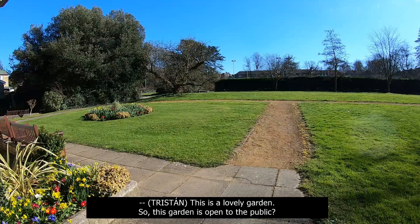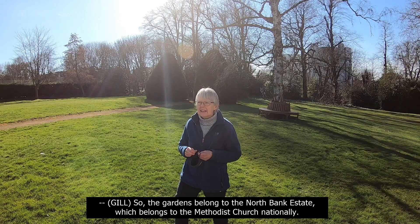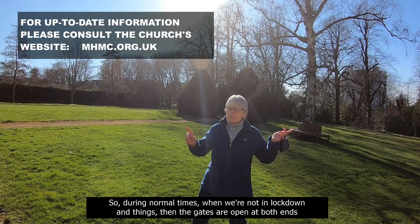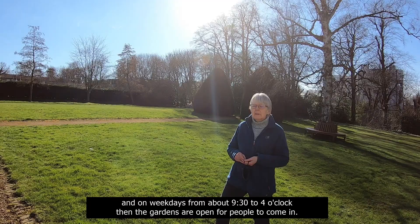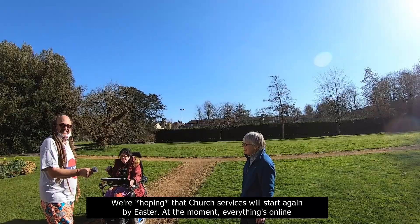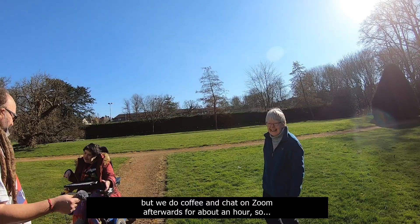This is a lovely garden! So, this garden — the gardens belong to the North Bank Estate, which belongs to the Methodist Church nationally. It isn't a public right-of-way, but they're lovely gardens to be able to share. During normal times, when we're not in lockdown, the gates are open at both ends, and on weekdays from about 9:30 to 4 o'clock, the gardens are open for people to come in. We're hoping that church services will start again by Easter. At the moment, everything's online, but we do coffee and chat on Zoom afterwards for about an hour!